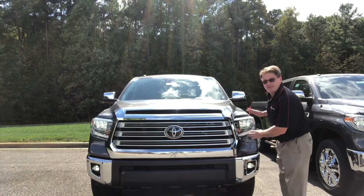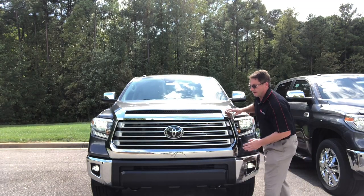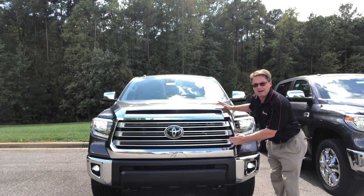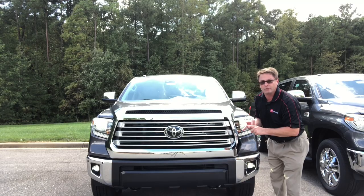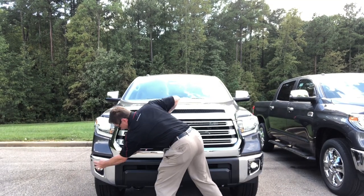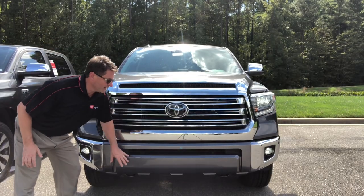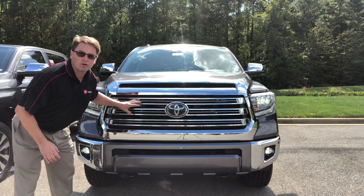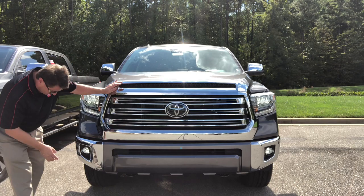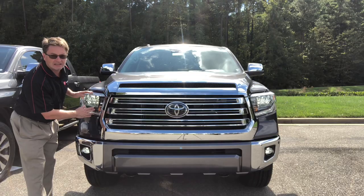The front end of the Limited is going to have LED headlights, daytime running lights, and fog lights. It's got a silver billet-style grille with shiny chrome accents. This one has the limited package upgrade, so it gives you front and rear parking sonar. The 1794 has a color-keyed front bumper, a shiny chrome billet-style grille with all chrome accents, and comes standard with front and rear parking sonar, fog lights, and LED headlights.